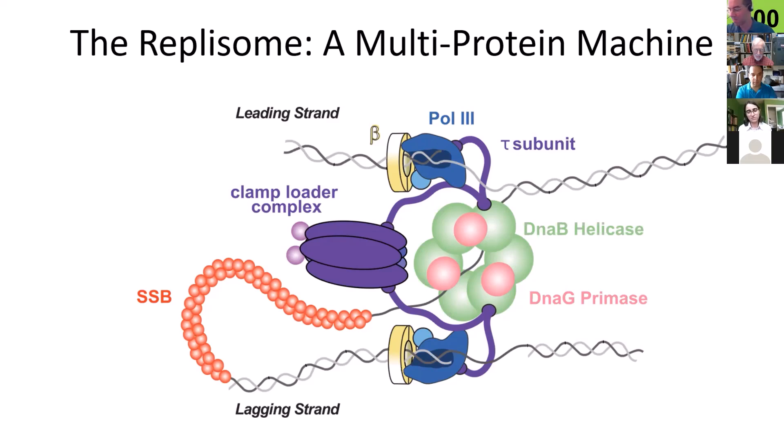I'm showing this to give you an appreciation that these complexes can be really quite complicated molecular machines. In the case of the replisome shown here, there are 13 different proteins that have to come together for it to carry out its function, and many of them are present in multiple copies. A very complicated machine that somehow still has to be able to come together and assemble to carry out its function.